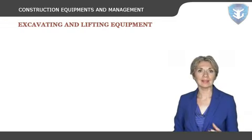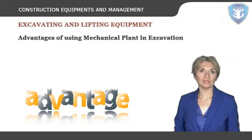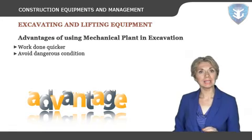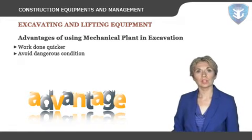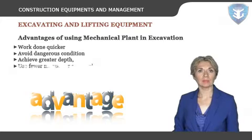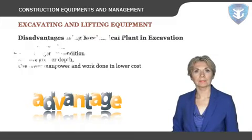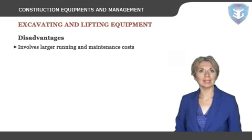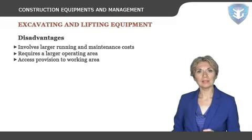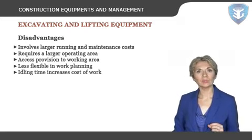Let's now discuss excavating and lifting equipment. Advantages of using a mechanical plant in excavation are: work is done quicker, avoiding dangerous conditions of work by human workers such as ground water or collapsing of soil, achieve greater depth, and use less manpower for larger scale work. Disadvantages: involves larger running and maintenance costs, requires a larger operating area, access provision to a working area, less flexible in work planning, and idling time increases cost of work.